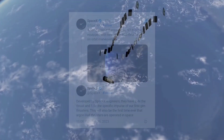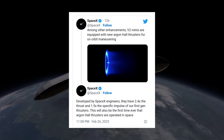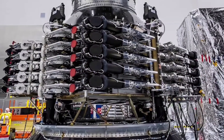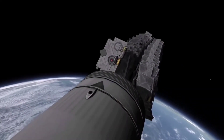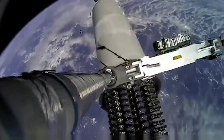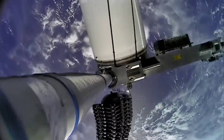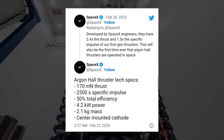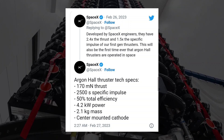SpaceX also announced that it has developed a new argon-fueled Hall effect thruster for Starlink V2 satellites, to avoid the high costs of xenon propellant — the most common choice of fuel for electric propulsion systems. SpaceX had already developed a first-of-its-kind krypton Hall effect thruster for Starlink V1 and V1.5 satellites. Spread over the almost 4,000 Starlink V1 satellites SpaceX has launched since May 2019, the relatively low cost of krypton versus xenon has likely saved the company hundreds of millions of dollars. The shift from krypton to argon could be similarly beneficial — relative to krypton, the argon required to fuel Starlink V2 satellites will be practically free.